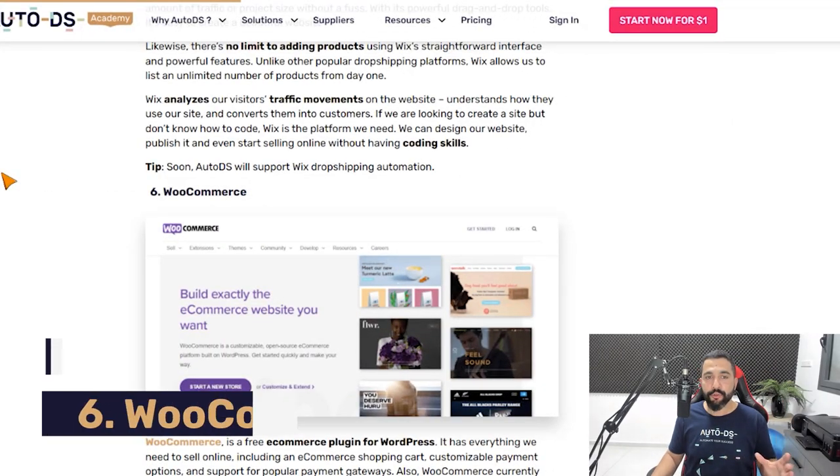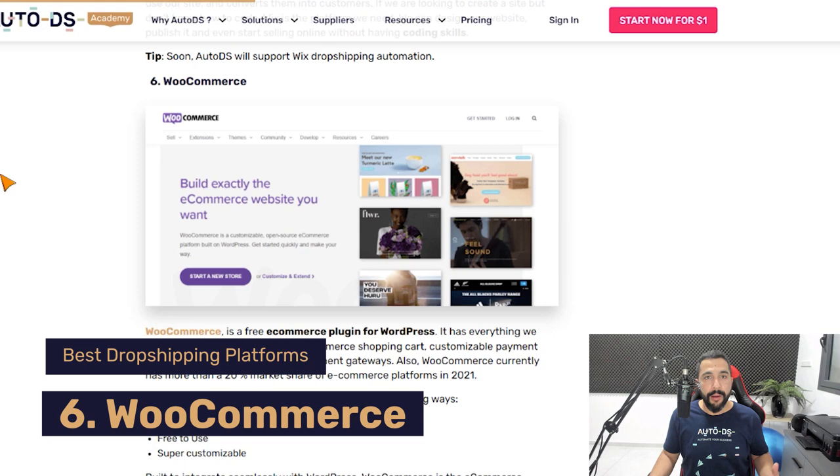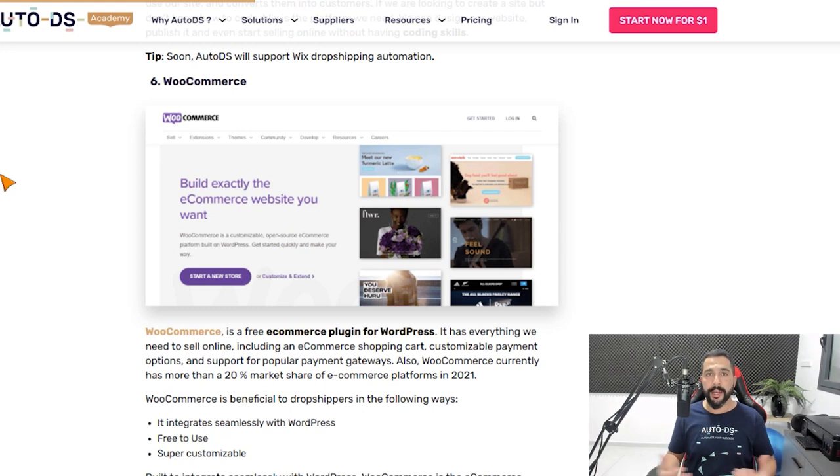Number six on our list is WooCommerce. WooCommerce is a plugin for WordPress — WordPress is a customizable tool that lets you create a website, whether a blog or an online store. WooCommerce is a plugin that allows you to easily create an online store. One of the things I love most about WooCommerce is that it's completely free to use. It integrates really easily with WordPress, is very customizable, user friendly, easy to use, and straightforward. Definitely check out WooCommerce, and stay tuned for when we start automating it using AutoDS to help you scale your business to new heights.